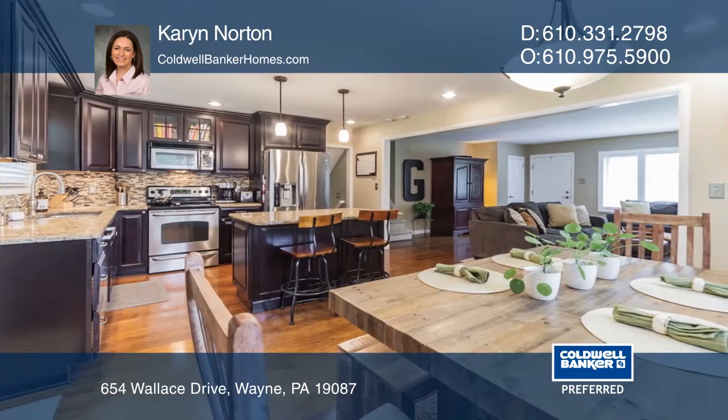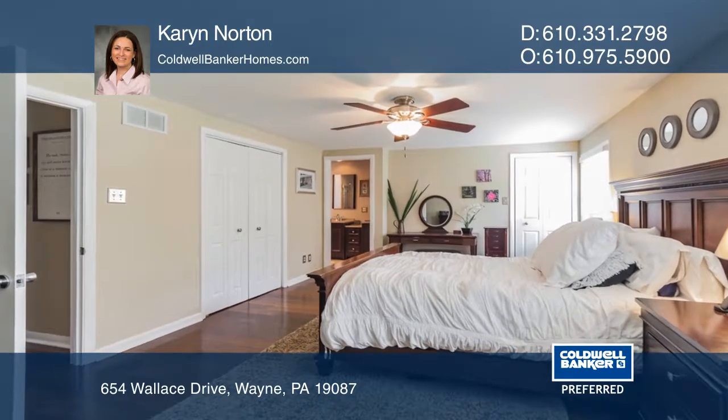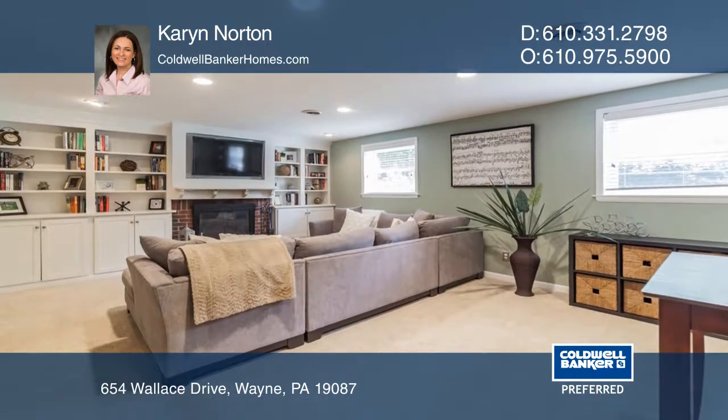The master bedroom features two large walk-in closets and an ensuite master bath. The lower level has an oversized finished family room with double built-ins and a wood-burning fireplace.